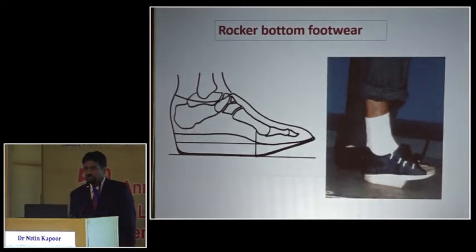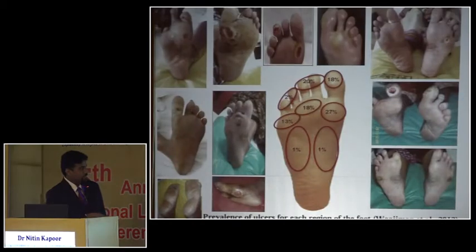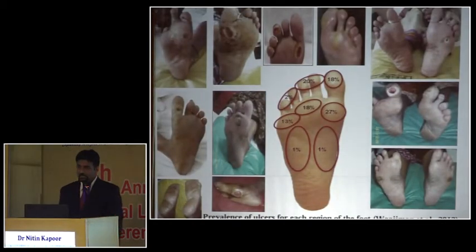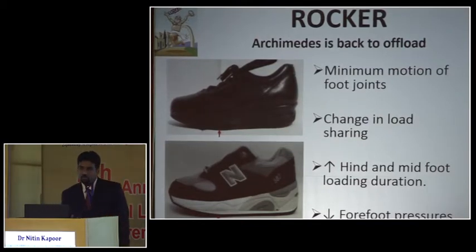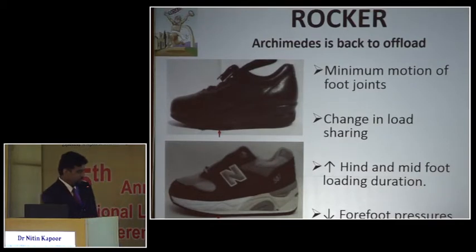Since 90% of foot ulcers occur in the anterior aspect, rocker bottom footwear has become a very important tool in diabetes management. A rocker bottom footwear has an elevation at the front so the forefoot doesn't touch the ground — it's mainly the hind and mid-foot that takes the major load. These are comfortable shoes, and many market shoes are already designed so the anterior aspect receives the least load.